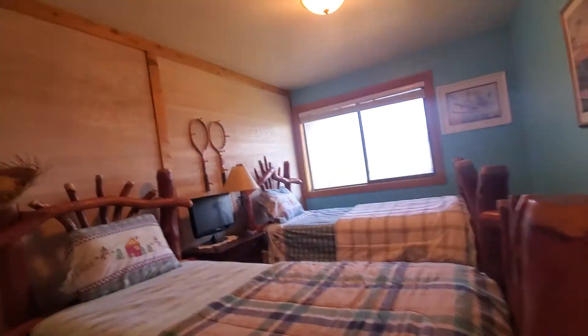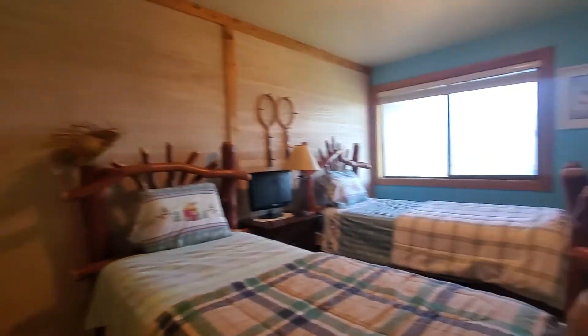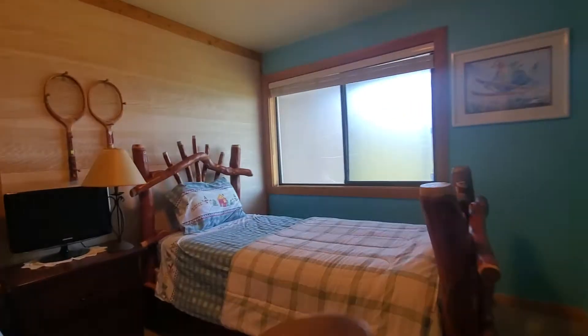And the blue room or turquoise — looks pretty cool. And again, incredible views behind this plastic window here.